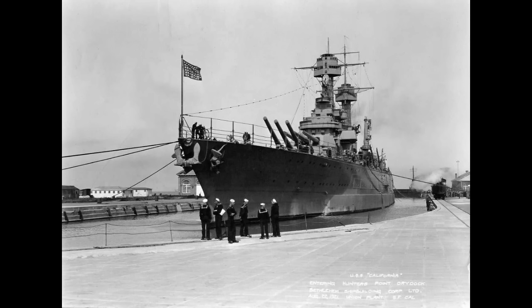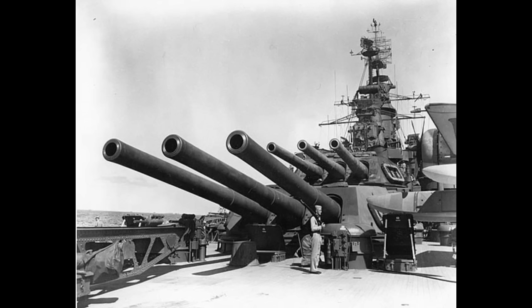Displacing just shy of 33,000 tons at her normal load and 33,723 tons at her full load, California was only very slightly heavier than the older New Mexico design. On that tonnage, California continued to retain the 14-inch gun, despite long-running attempts to jump to a 16-inch weapon.